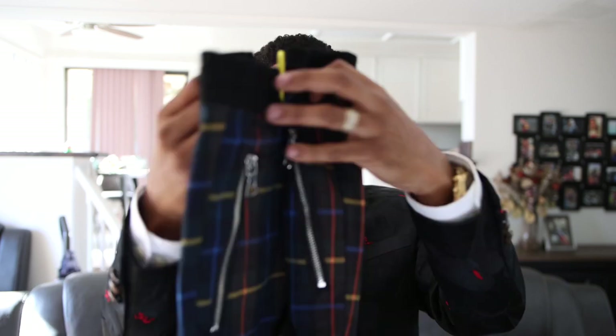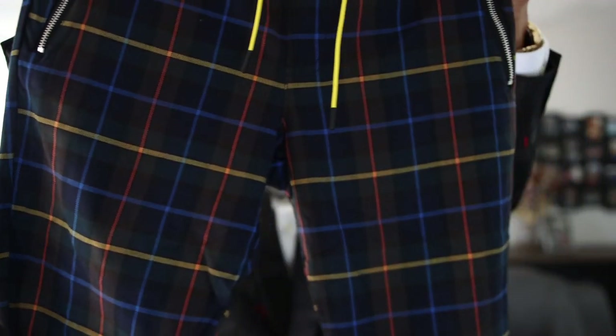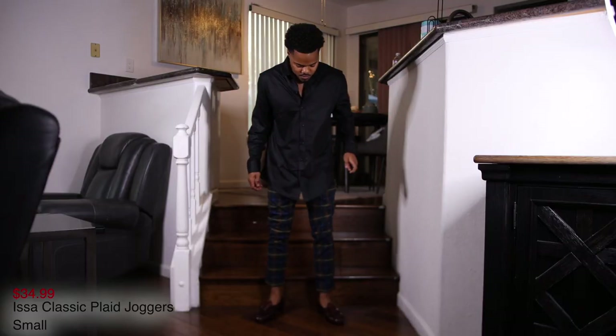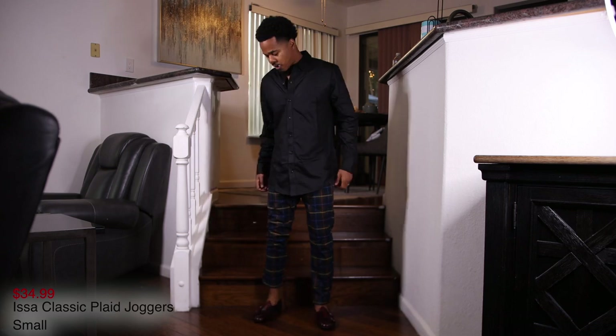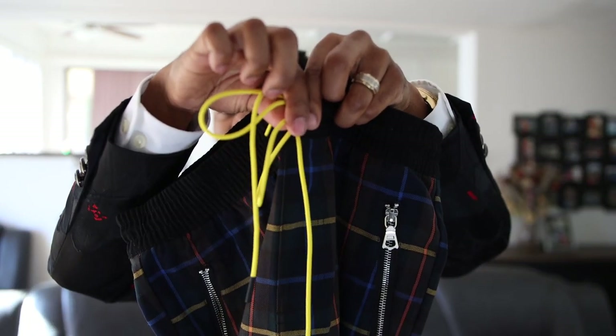Next up we got the Issa Classic plaid joggers. This one comes with a lot of multicolored tones — blues, yellows, browns — a lot of color in here. Also comes with a zipper at the pockets, a yellow pull string with black aglets, and pockets on the back. Definitely a nice pair of plaid — I call these trousers even though they say joggers. Stay tuned for the on-body look.